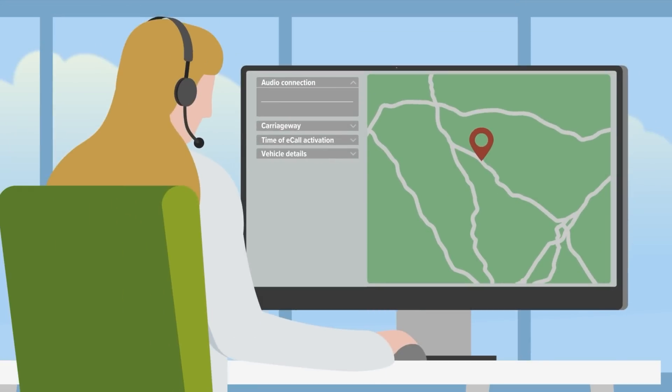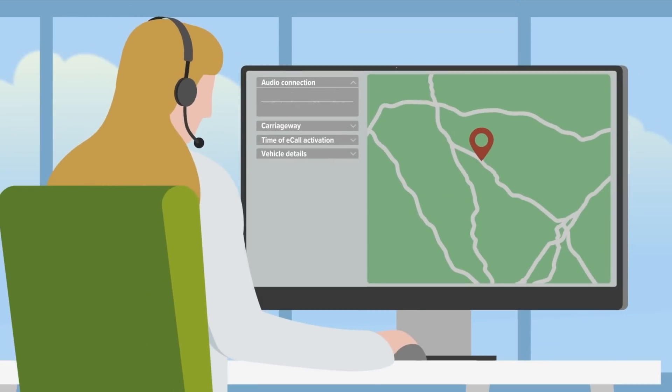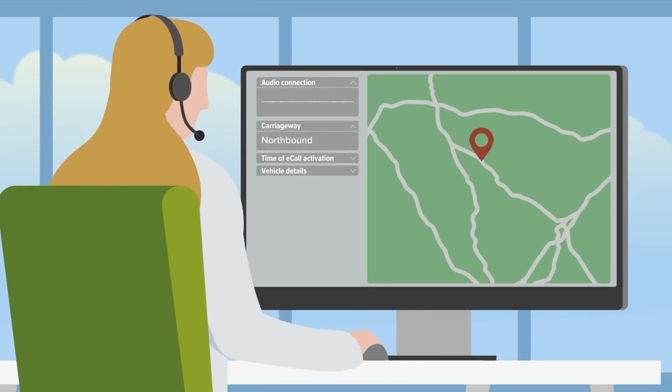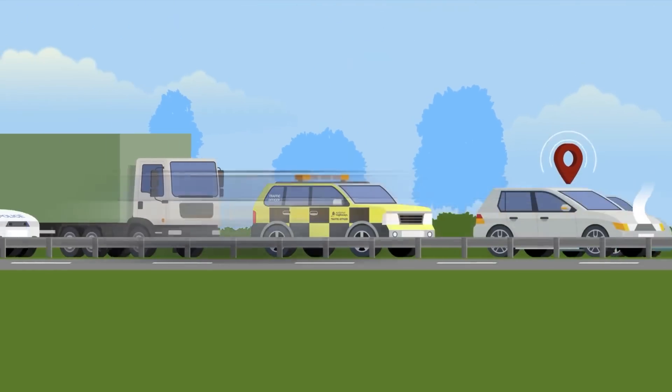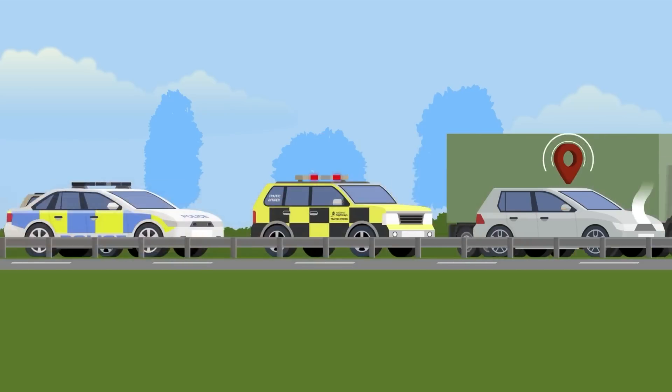Using this system instead of your mobile phone can have many benefits. It shows the operator exactly where the call is coming from and your direction of travel. It also logs the time the call was activated and can show information about your car. This means the time it takes the emergency services to arrive at your location can be cut by 50% and they'll arrive better prepared. eCall SOS could save your life — locate the button and know when you should use it.